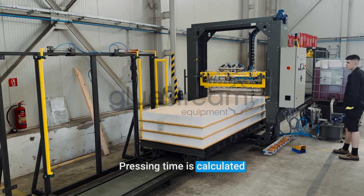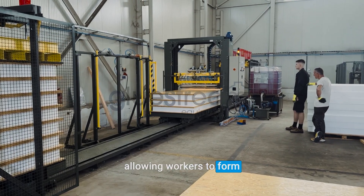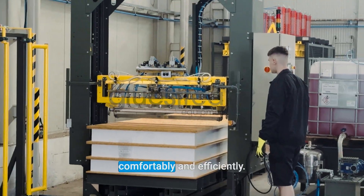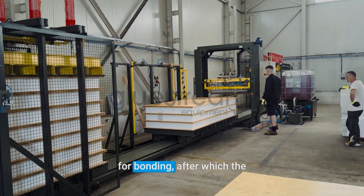Pressing time is calculated as the adhesive open time multiplied by three, allowing workers to form stacks of SIP panels comfortably and efficiently. Once the stack is complete, it is moved into the press for bonding.